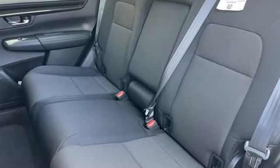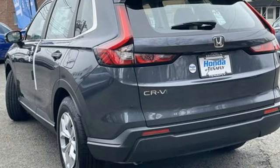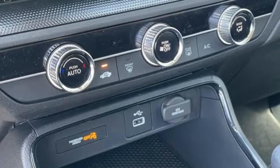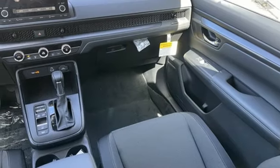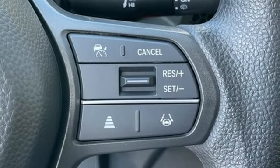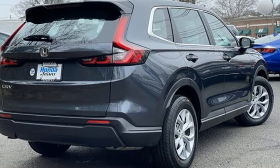You'll look forward to every drive with features like these: continuously variable automatic transmission, manual tilting steering column, streaming audio, steering assist cruise control, manual telescoping steering column, wireless phone connectivity, external memory control, rear lip spoiler, push button start, and intercooled turbo inline four-cylinder engine.